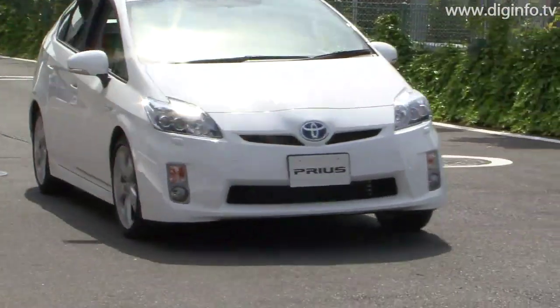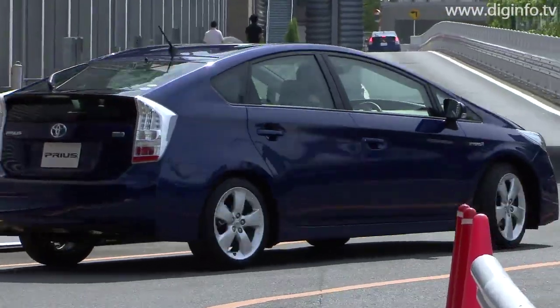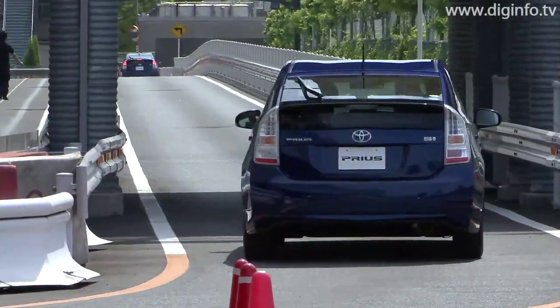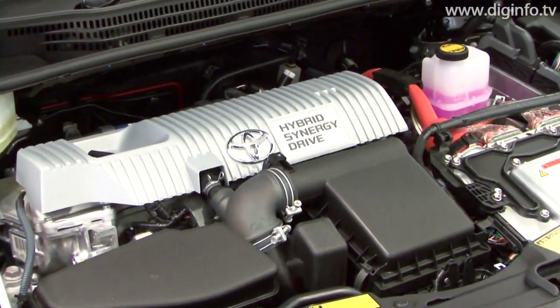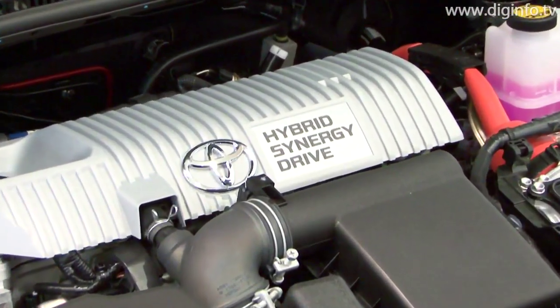The new Prius is equipped with the Toyota Hybrid System 2, a new hybrid system which includes a 1.8 litre engine, a motor and a reduction gear. More than 90% of the new hybrid system has been completely redesigned.